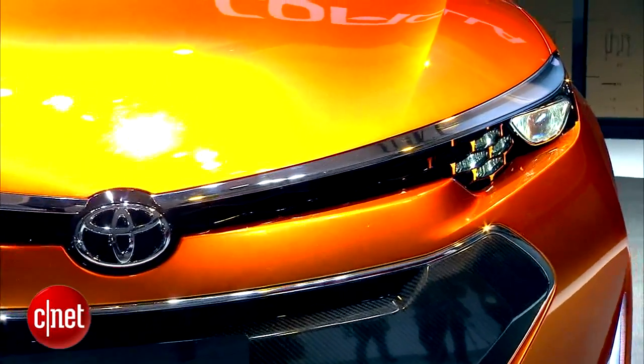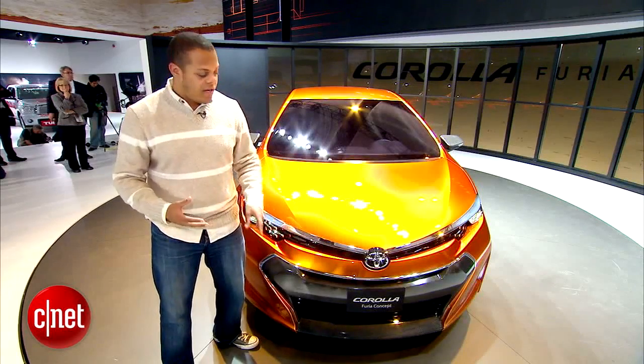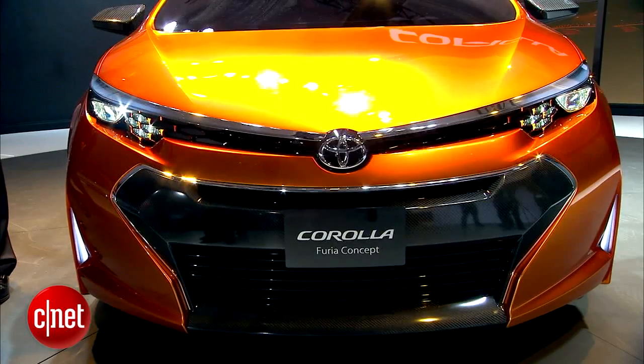And even if you look at this big lower grille opening, you'll see that even though you've got a lot of carbon fiber and aggressiveness here, that same sort of kidney beam shape that you'll see in the Avalon is still there if you blur your eyes.